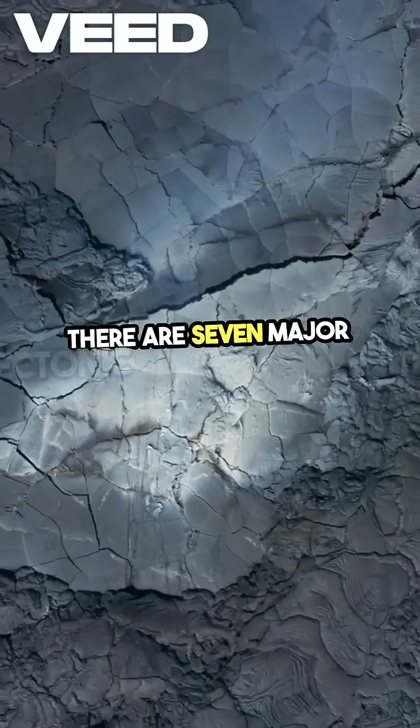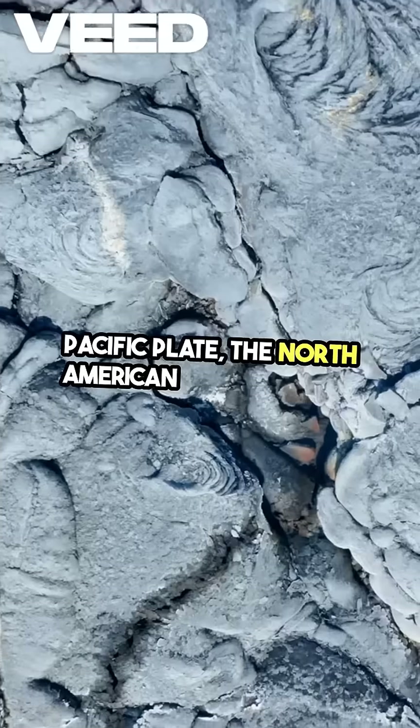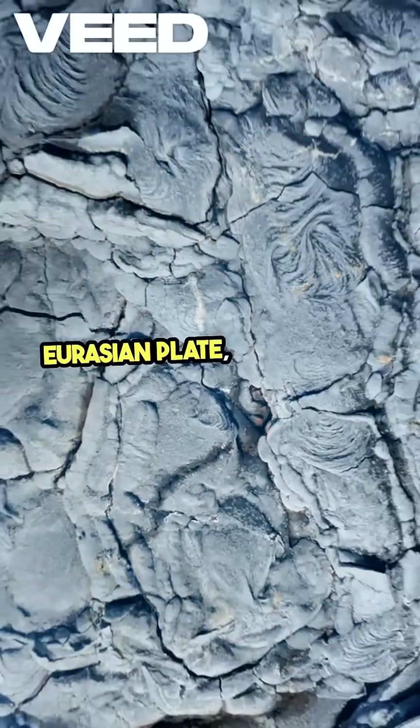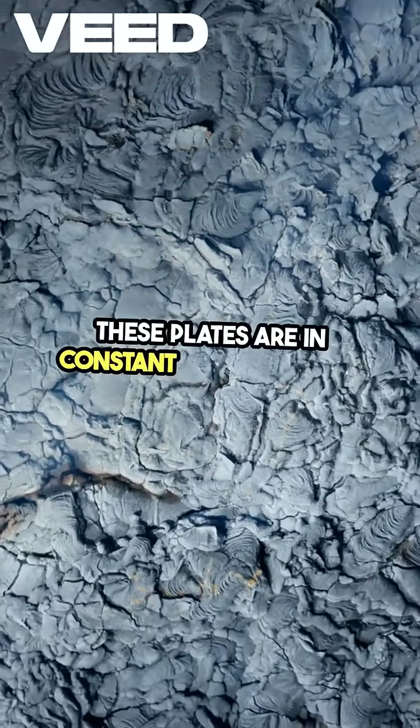There are seven major tectonic plates, including the Pacific plate, the North American plate, and the Eurasian plate, along with numerous smaller ones.